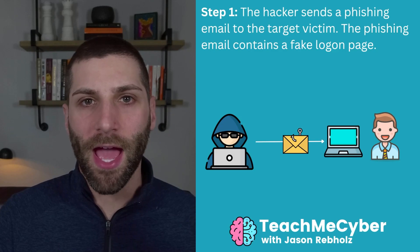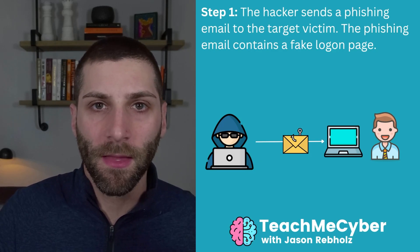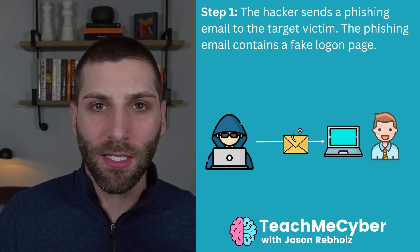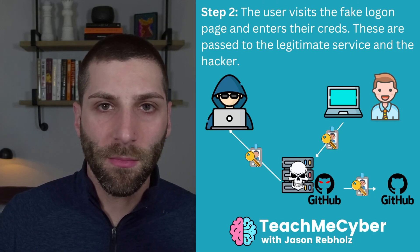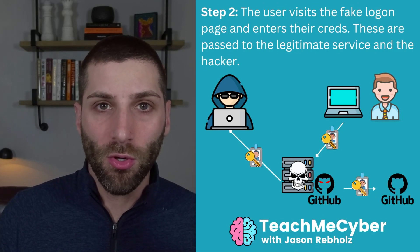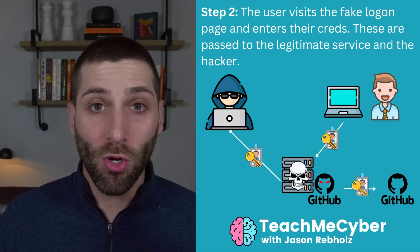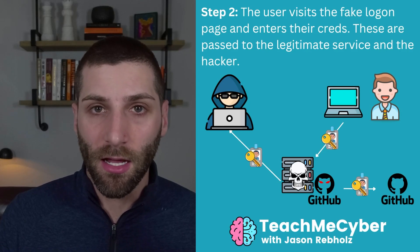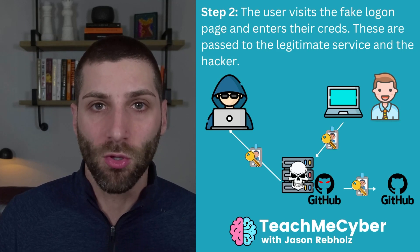You're probably asking yourself, what does that mean? So let's break that down. Step one is that the hacker sends a phishing email to their target victim. That phishing email contains a link to an impersonated website that the attacker is controlling. When the user goes and logs into that, the attacker allows those credentials to pass through to the legitimate website — in this case GitHub — but the attacker also gets a copy of those credentials.